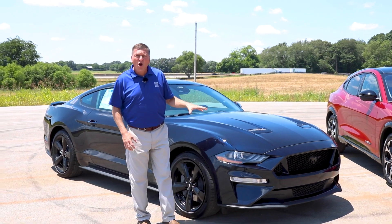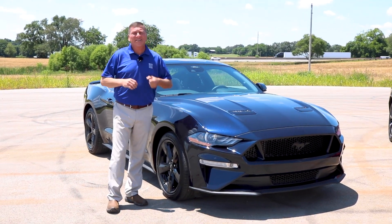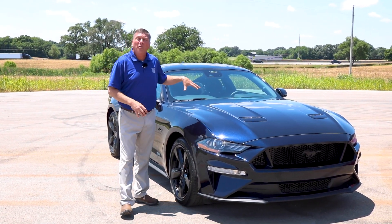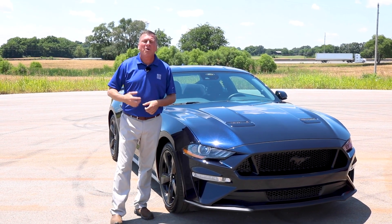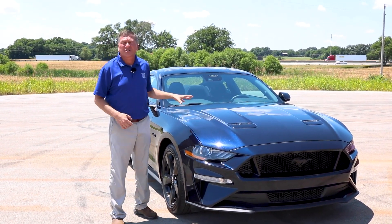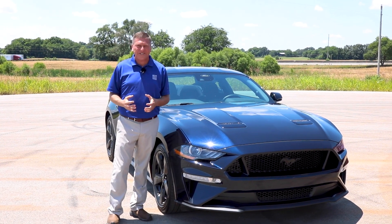This is the 2021 Ford Mustang GT 5.0. This car is powered by a 460 horsepower Coyote V8. Pair that with a six-speed manual transmission and this car just embodies everything that is a modern-day American muscle car. Not only does this car sound great and look great, it is also a blast to drive.